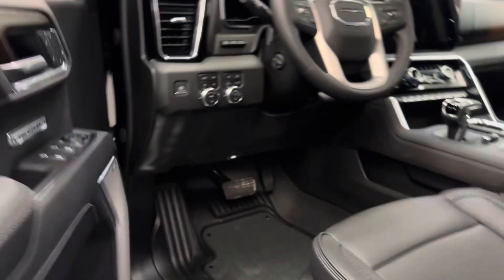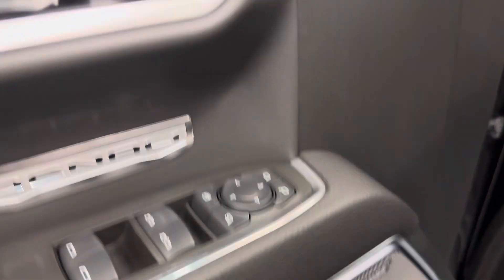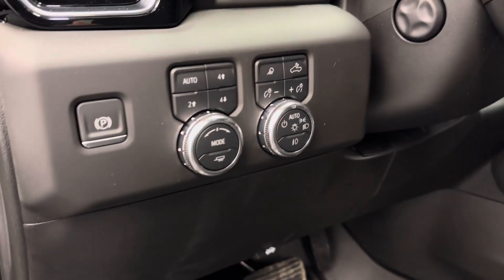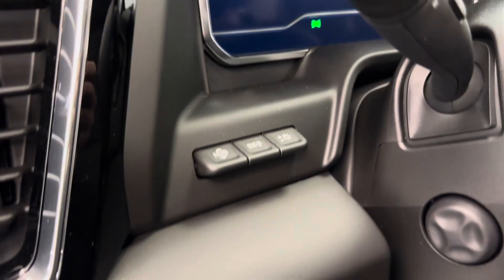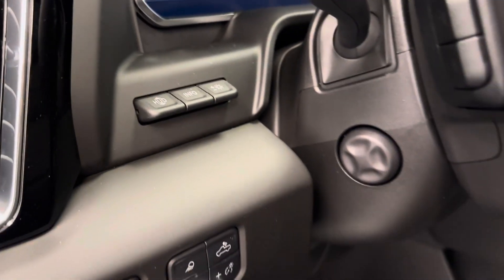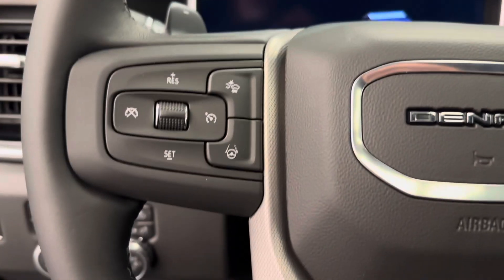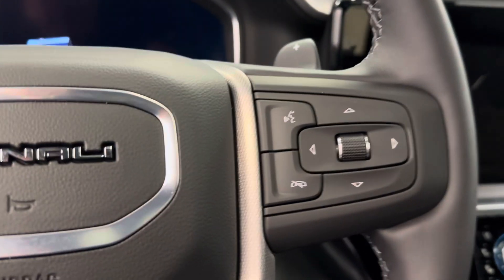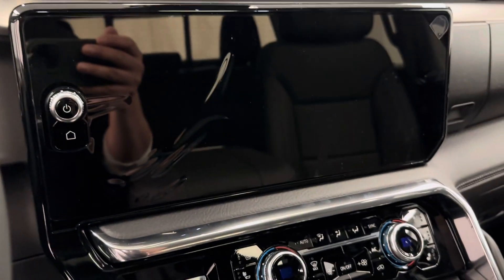We've got power windows, power mirrors with folding mirrors, power locks, memory seat with a power driver's seat and lumbar support. We've got our parking brake, four by four controls, interior and exterior lighting controls, a HUD with HUD settings, a power telescopic steering wheel equipped with forward collision alert, and cruise control.